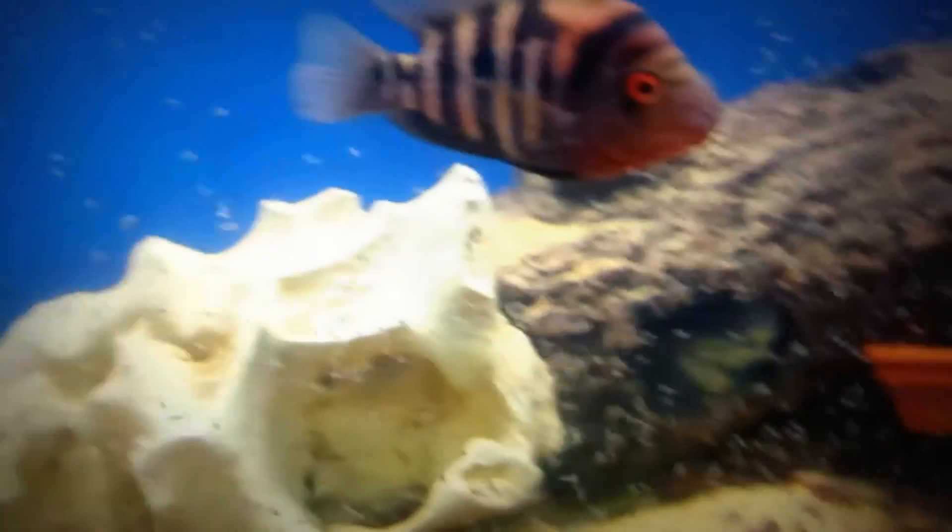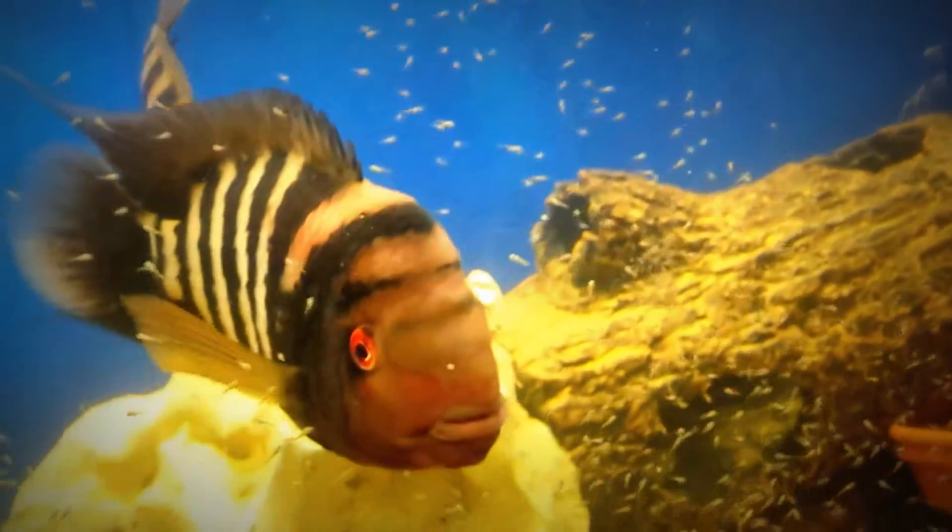There are hundreds of fry swarming around in this aquarium. I put a mesh cover over top of the filter intake and taped it so that these guys will survive.